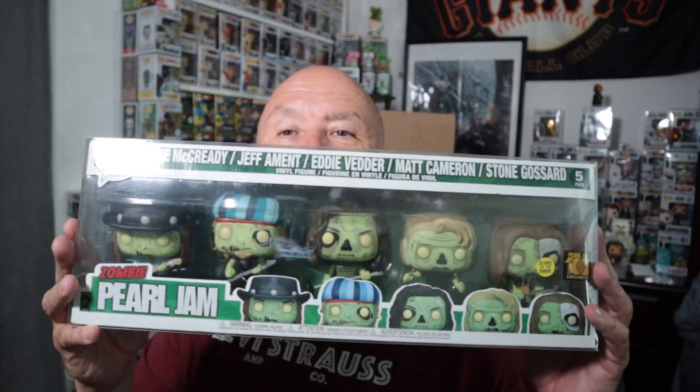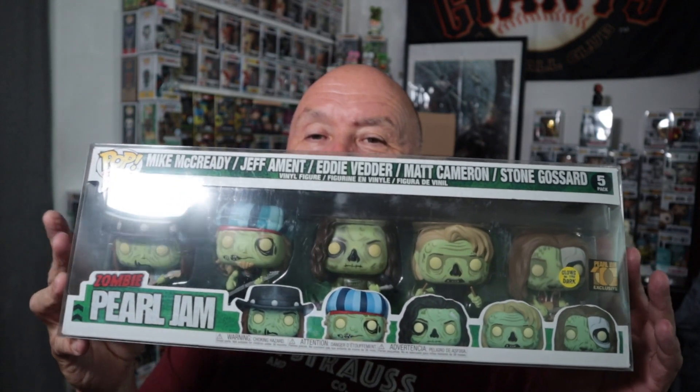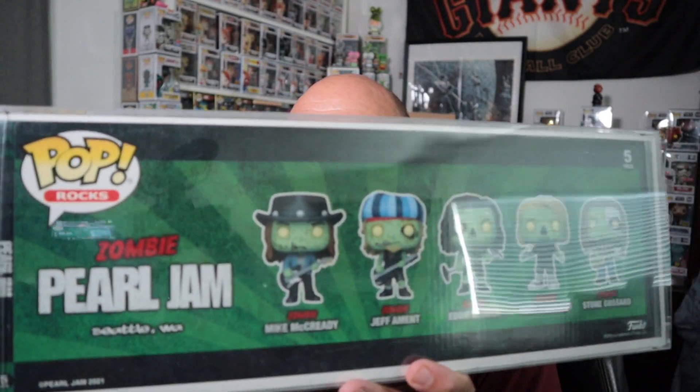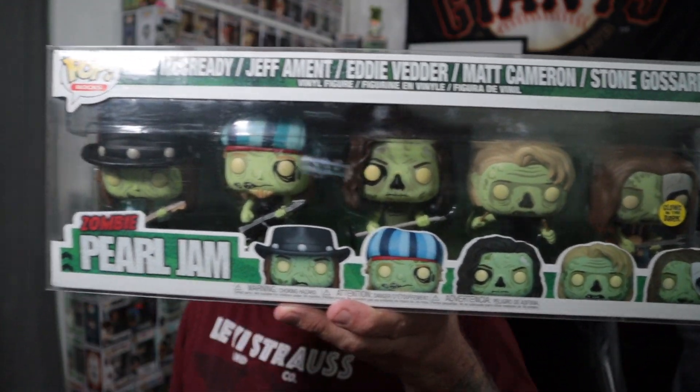This one is sick — it's Pearl Jam but they're zombies! I have the other five-pack, the actual Pearl Jam with all five of them as the regular band, but look at this bad boy — I've never seen this in person. Looks like one or two of them got loose. Glows in the dark! Get out of town — look how freaking cool that is! This one's going to my collection, at least until I sell it.